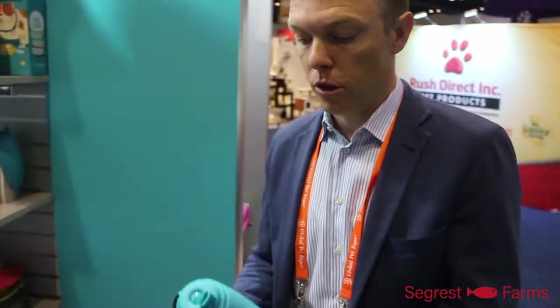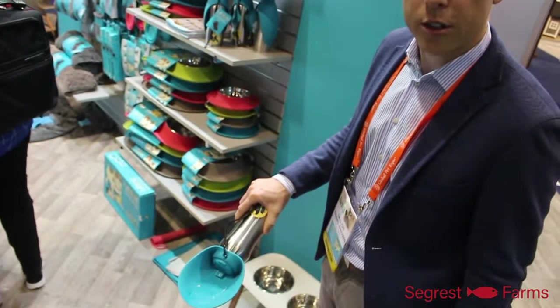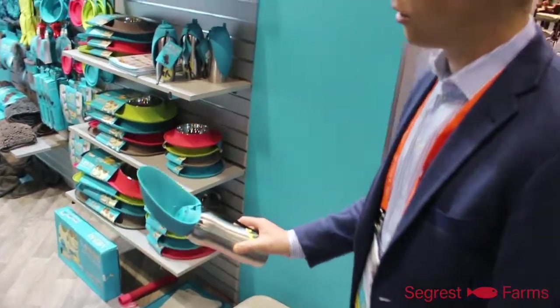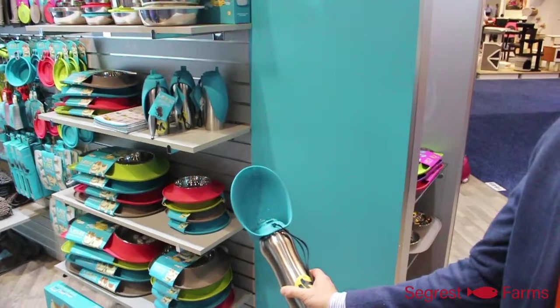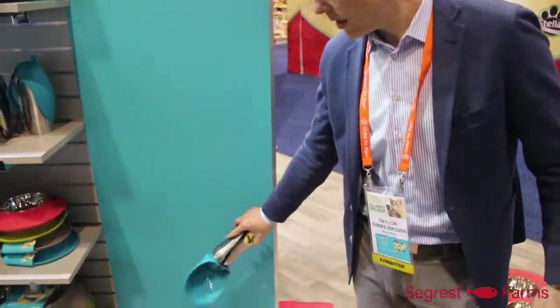Super easy to use — airtight seal, stackable — just adding a little bit of convenience to your life. One of the most popular items at the show is our travel water bottle and bowl. It's got a beautiful silicone bowl that flips up, a nice wide spout. Hit the button, water comes out for your dog to drink. When they're done, you can tilt it back and it drains back into the unit itself. Close it off and away you go on your walk.